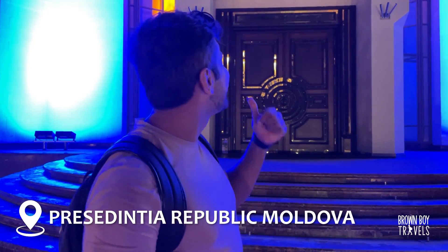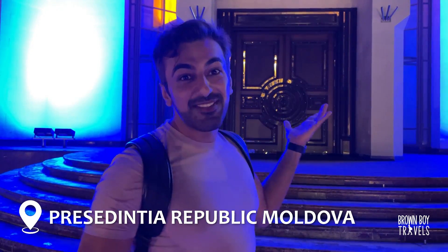I've arrived at my hotel, my residence from Moldova — this is where I'm staying. They've elected me the president of the country. Let's go.